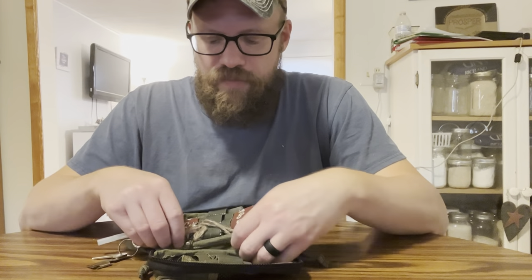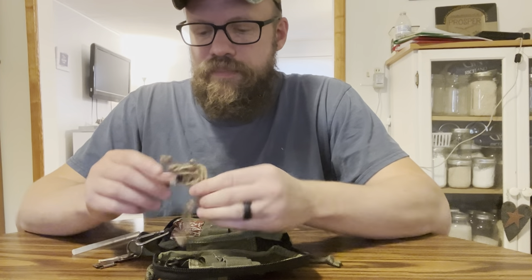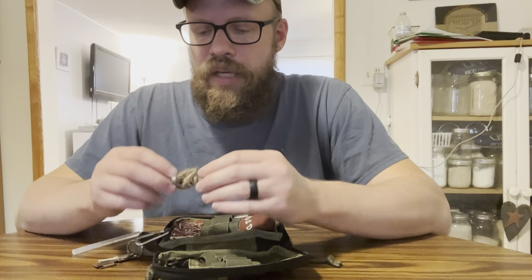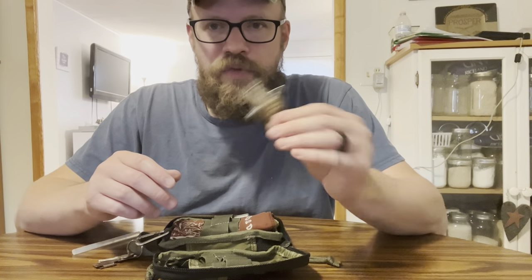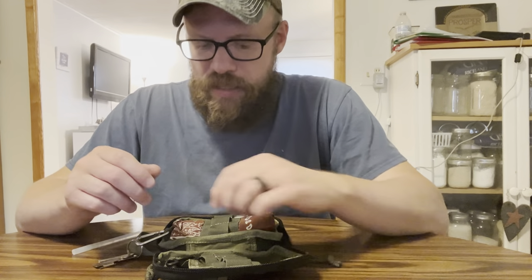I do have a cross in here. This is a cross that was given to me — I got it from a men's retreat, so that's important to me. I do keep that in here.